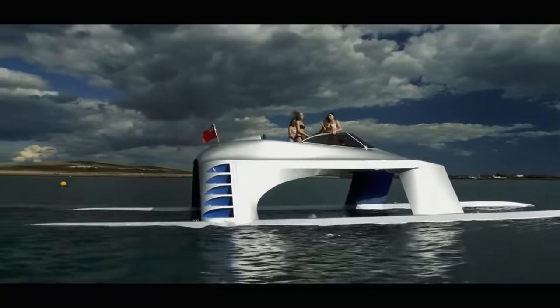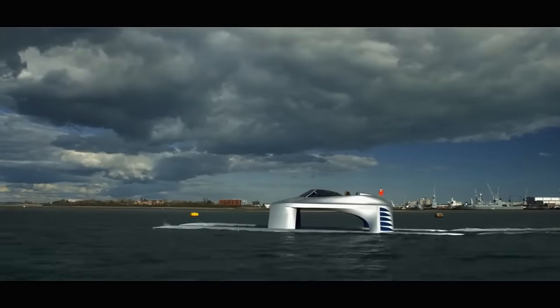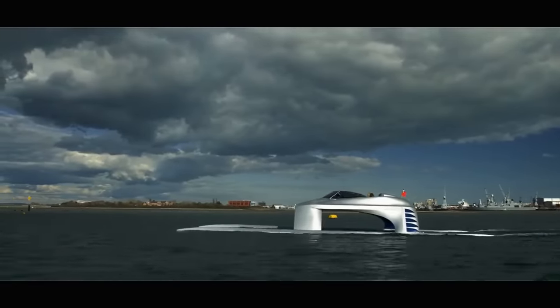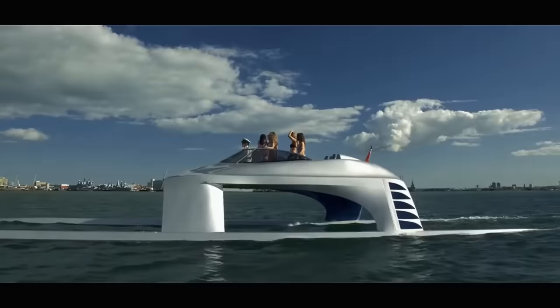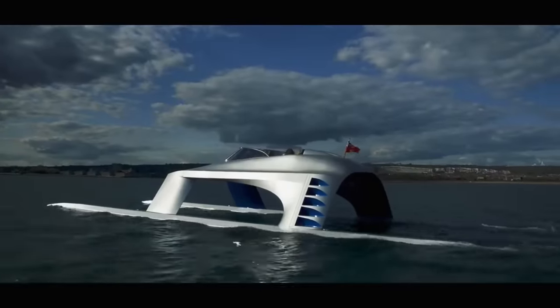Crafted with aerospace precision, the SS-18's design is a testament to the dreams of its creator, Captain Rob McColl, who envisioned a yacht that could traverse from Miami to the Bahamas or Saint-Tropez to Monaco, with a smoothness never before experienced on the ocean's surface.